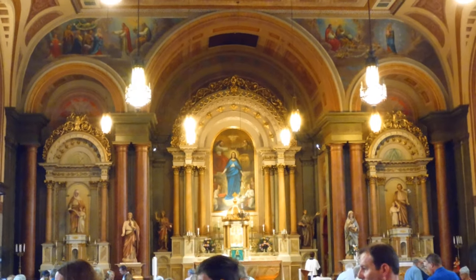Once you enter the church vestibule, you have these beautiful stained glass windows and a restroom if you need to use the restroom before Mass begins.